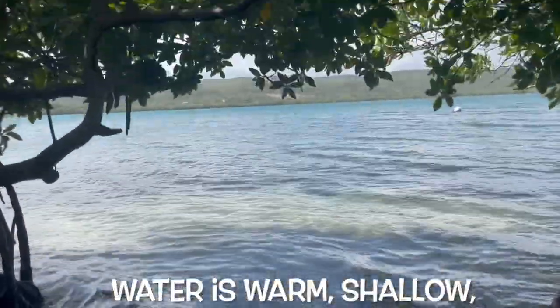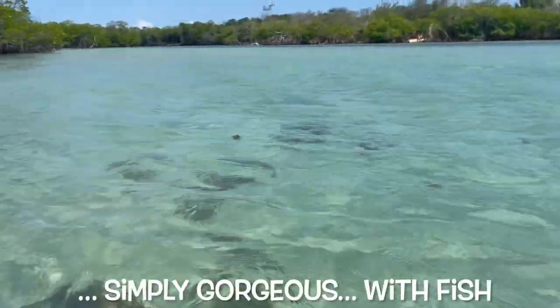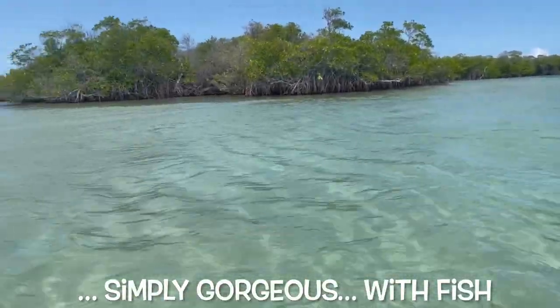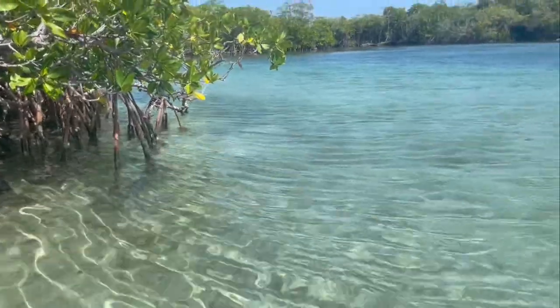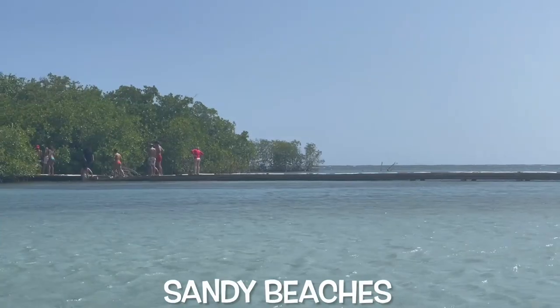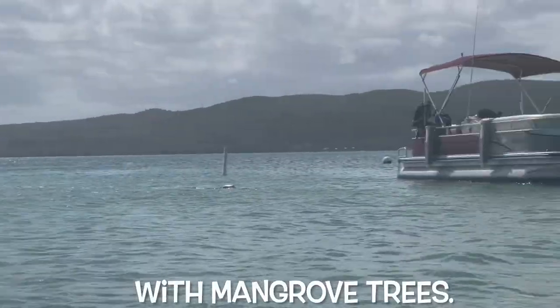The water is warm, shallow, crystal clear, very calm — simply gorgeous with fish of different species. You can swim all around with little effort. There are a few small sandy beaches, but it's mostly covered with mangrove trees.